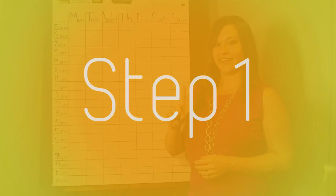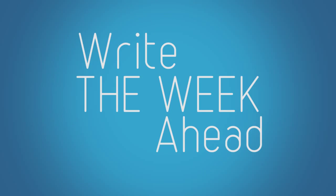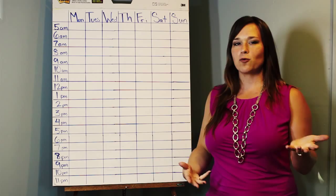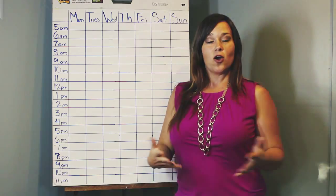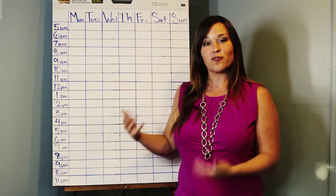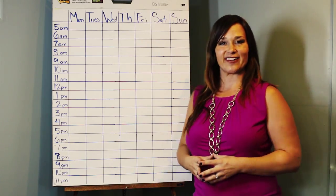Step number one. You can see behind me that I've written out the week ahead. I've labeled the days and put the times along the side. A planner works just fine, or a calendar, or however you like to build out your week is totally fine. Personally, I like to write it down. So for the purpose of this video, I went ahead and put this on a big post-it so we can do this together.